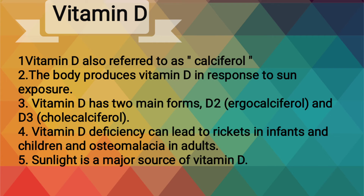Vitamin D, also referred to as calciferol. The body produces vitamin D in response to sun exposure. Vitamin D has two main forms, D2 and D3.